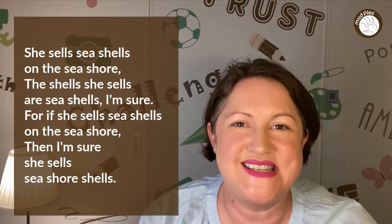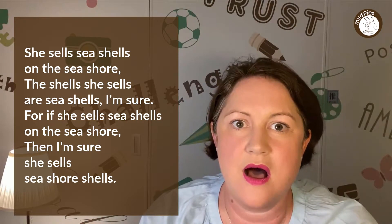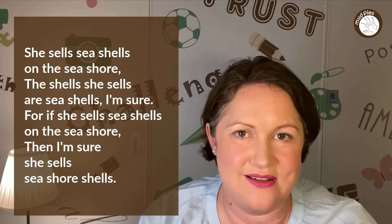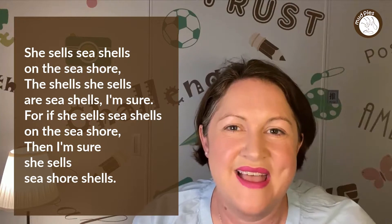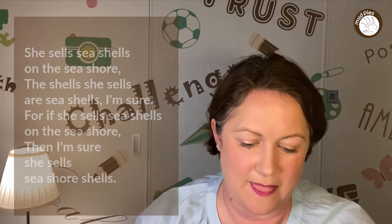She sells seashells on the seashore. The shells she sells are seashells, I'm sure. For if she sells seashells on the seashore, then I'm sure she sells seashore shells. Have a go with that and see if you can get quicker and quicker — that was a fairly easy one to start off. You'll see the text for all of these tongue twisters in the comments below.